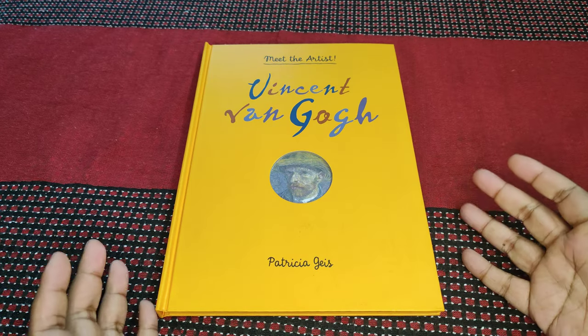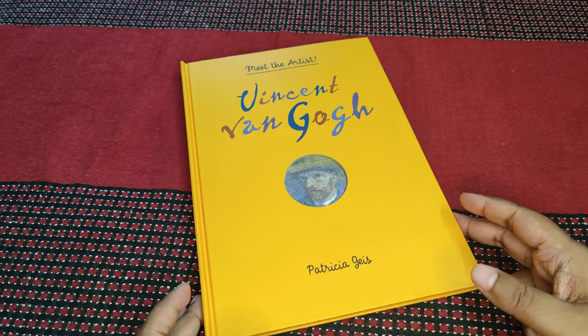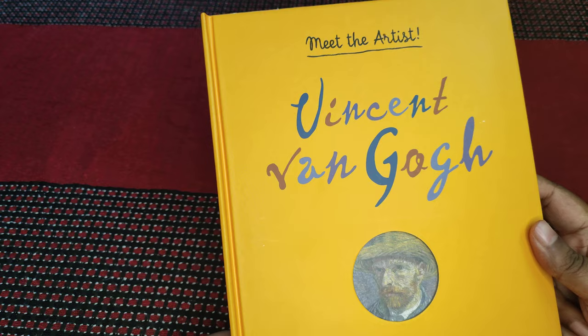Hey there everyone. So this time I'll be reviewing something a little different from what I usually do on the channel. This is more of an illustrated book, but it's beautiful. It was given to me as a gift. And this is 'Meet the Artist: Vincent van Gogh' by Patricia Geis.